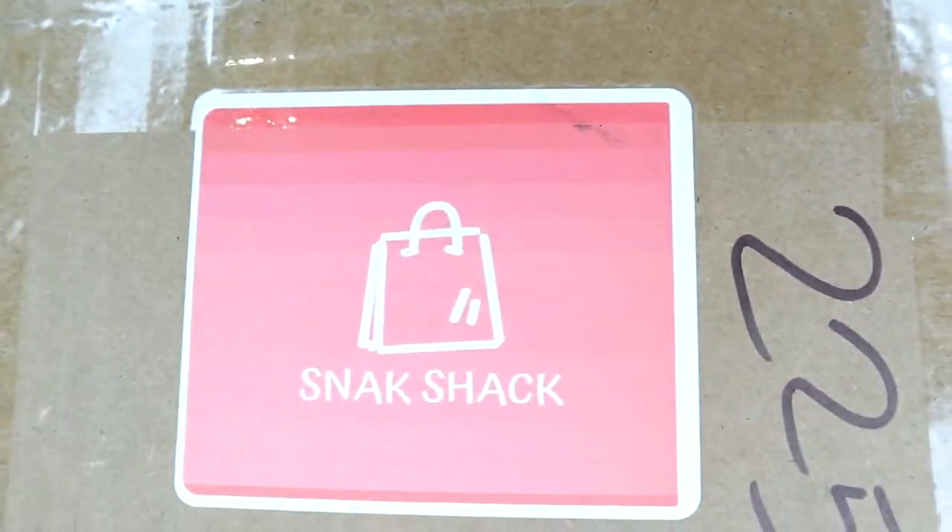Hey everybody, Kyle here from Smoking Beaver with an exciting new video. I've been waiting a bit to do this, I'm very happy that we can finally be filming it. I have here a mystery snack box from Snack Shack. They are just a small independent company from Toronto. I live in Canada, so Toronto's not too far away from me, in Ontario. This is a mystery box that they make, so it's a random assortment. I think there's like six items in here — hopefully we get some cool new munchie ideas. Let's dig in.